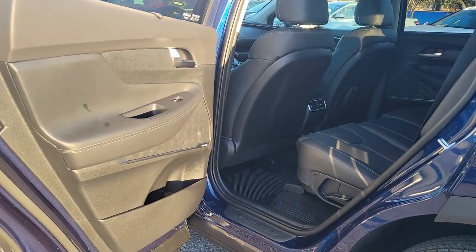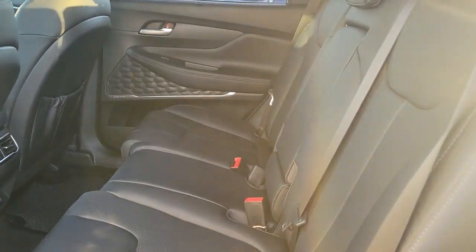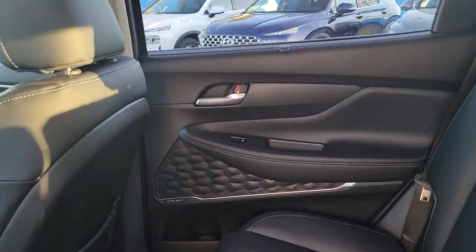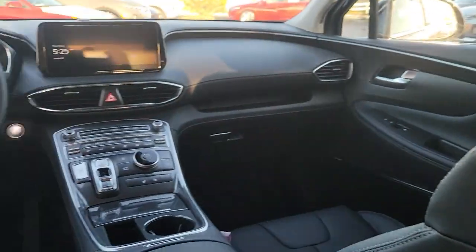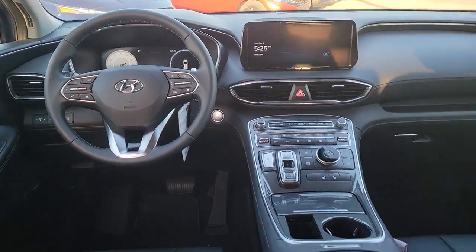Panoramic roof, navigation system, keyless entry, satellite radio, power passenger seat, heated mirrors, premium sound system, power lift gate, power driver seat, alarm.